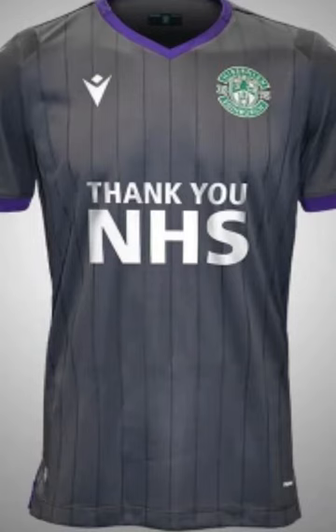Now onto Hibernian, and this is a 7.5 out of 10. You've got to love this — I would buy it if I was a Hibernian fan. The cabbages have been boiling again; they've done another good kit. They've got the Thank You NHS logo on the shirt, which is brilliant. They've got grey pinstripes down the front of the kit, which is good. And what's spot-on is the trim of purple on the sleeves and the collar — very, very nice.